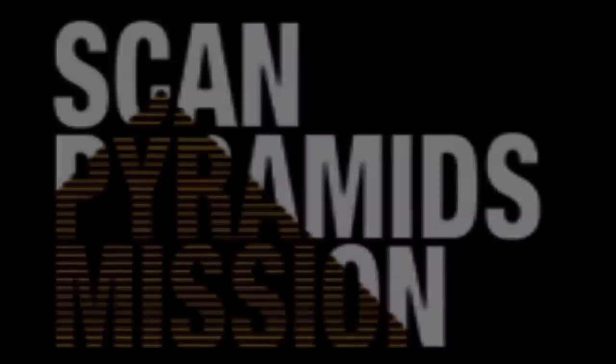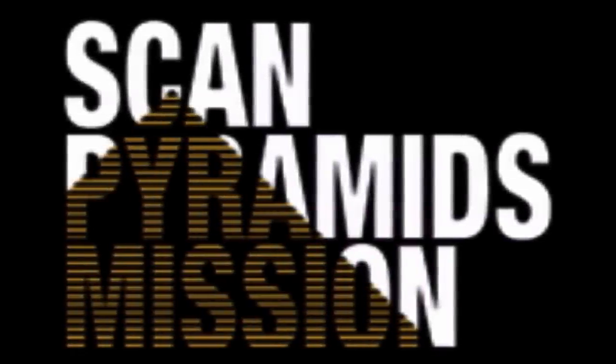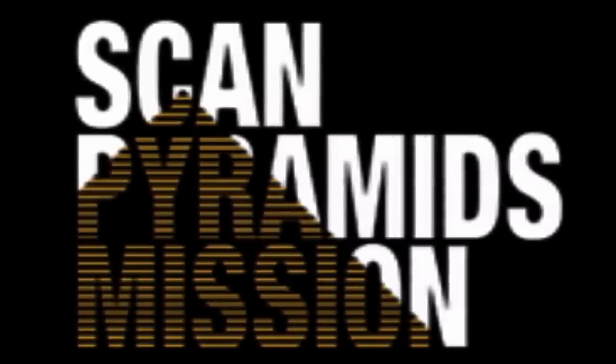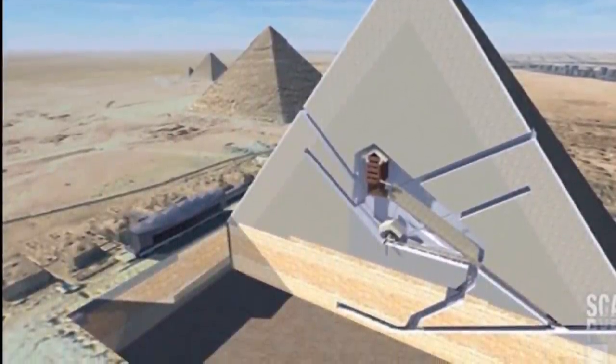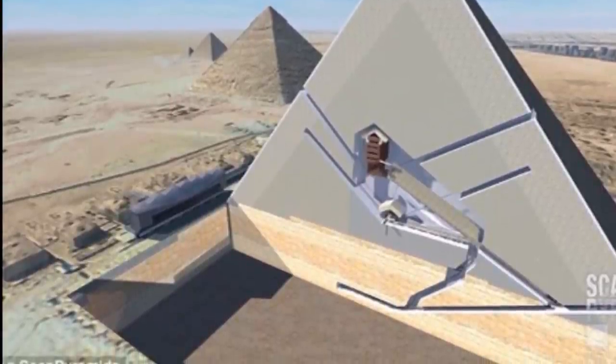An international team of researchers involved with the ScanPyramids project detected the hidden void in investigations that date back to 2015. The same research team previously uncovered thermal anomalies in the Great Pyramid's structure, and also conducted an analysis of Egypt's bent pyramids south of Cairo, which enabled them to map its internal structure.